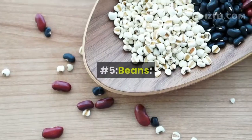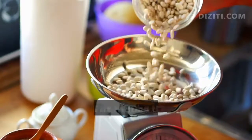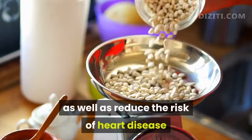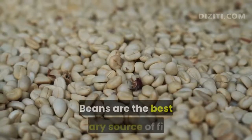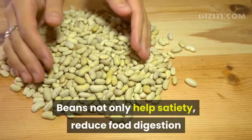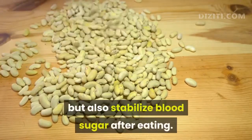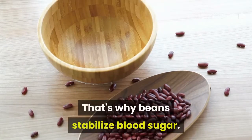Number 5, Beans. A diet rich in beans and legumes can help control blood sugar levels as well as reduce the risk of heart disease and stroke in people with type 2 diabetes. Beans are the best dietary source of fiber. Beans not only help with satiety and reduce food digestion, but also stabilize blood sugar after eating.